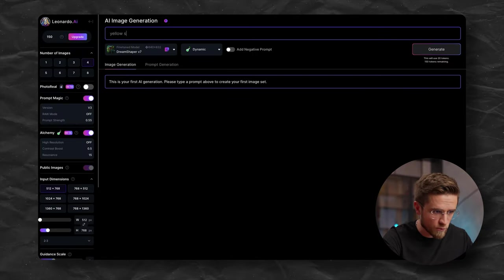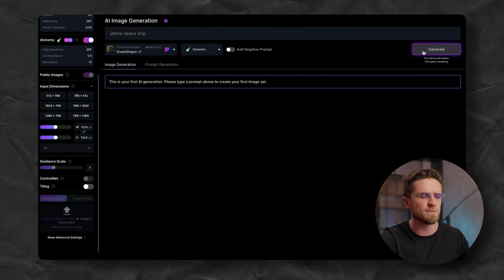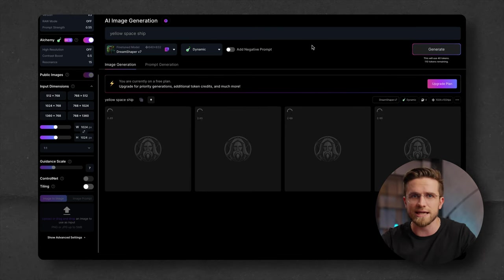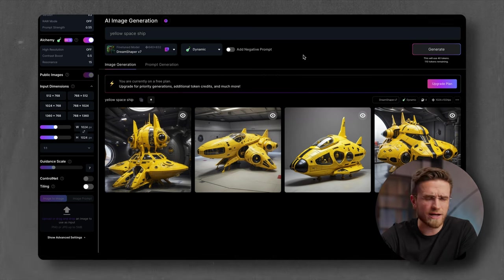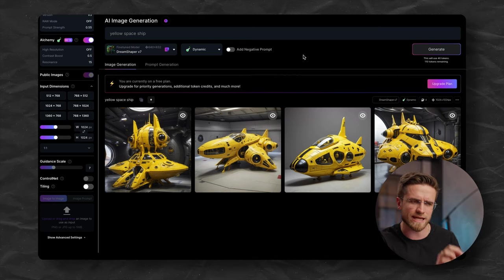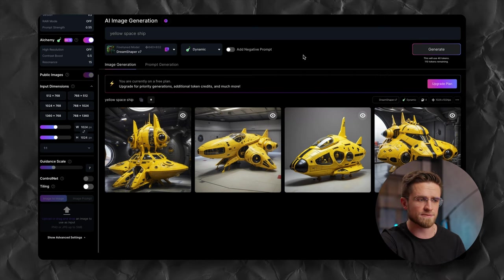My first prompt will be yellow spaceship. Pretty simple request. Let's hit generate — generating takes around 45 seconds. And take a look at that: four very different but definitely yellow spaceships. I don't even know which one I like the most. They all look great. I think the second on the left is the closest to a spaceship, but the third on the left is the cutest.